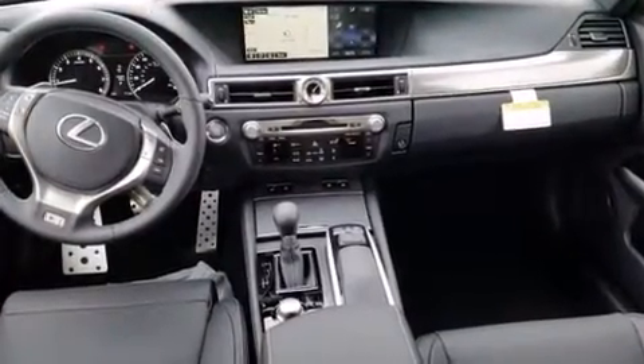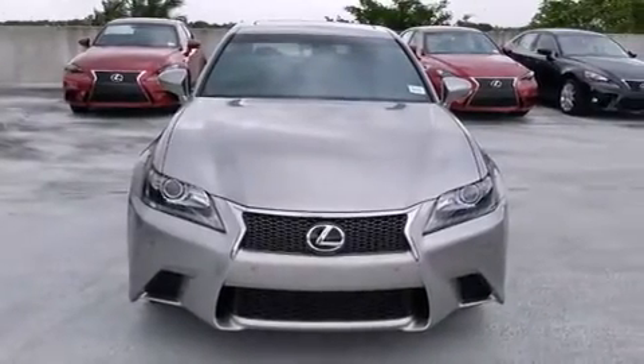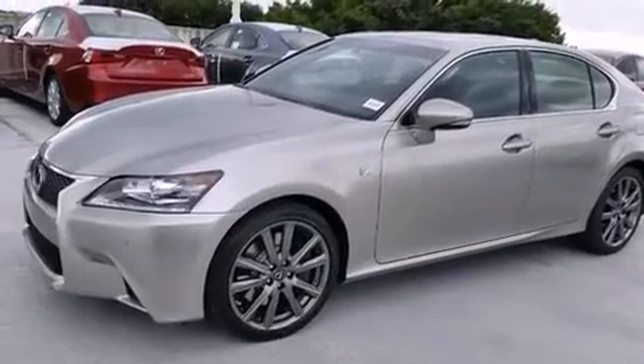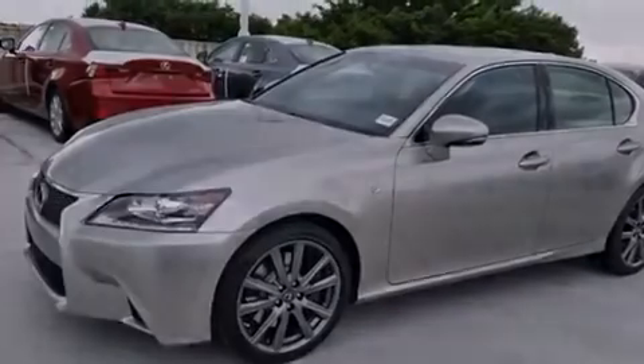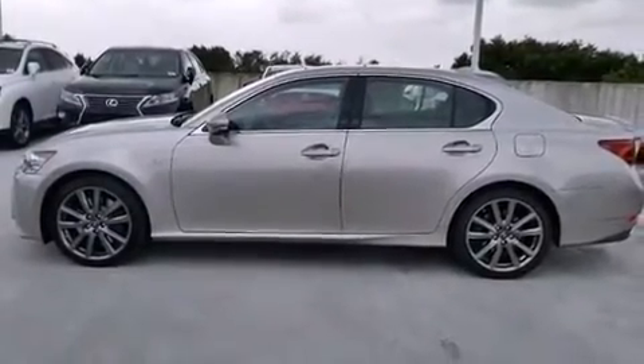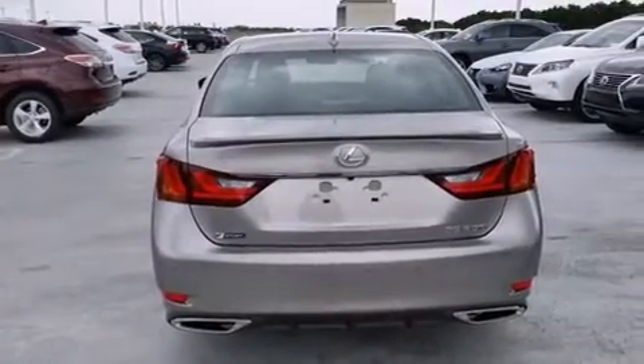Features include a navigation system, Bluetooth cell phone integration, Xenon headlights, leather seats, side curtain airbags, air conditioning with automatic climate control, full power accessories, intuitive parking assist, traction control, and a sunroof that enables you to fill the cabin with fresh air at the push of a button.